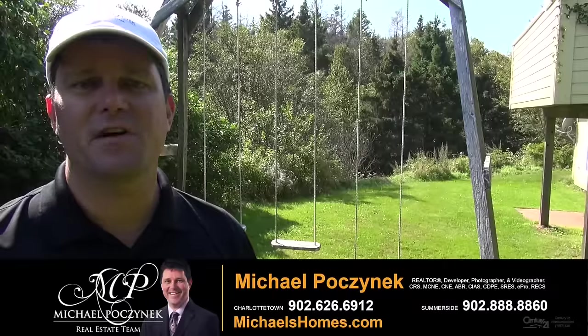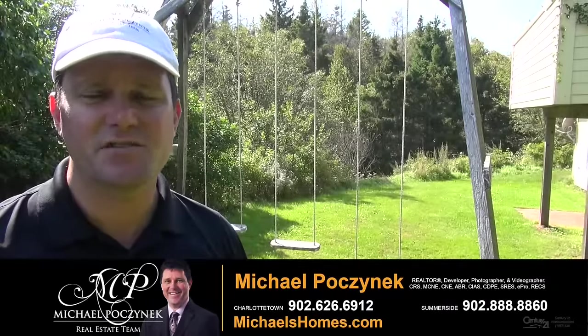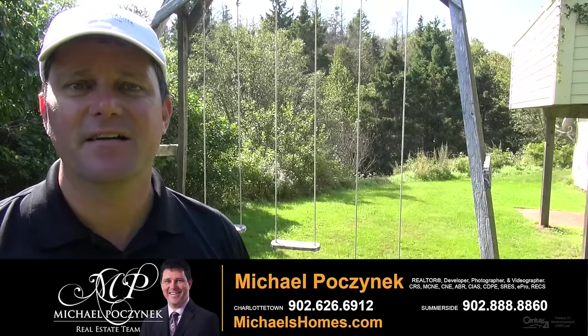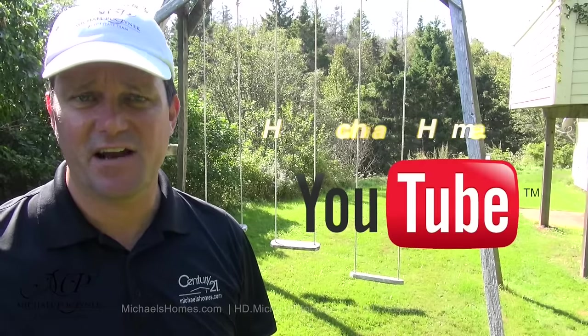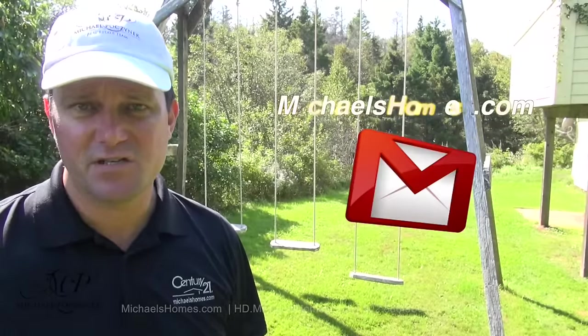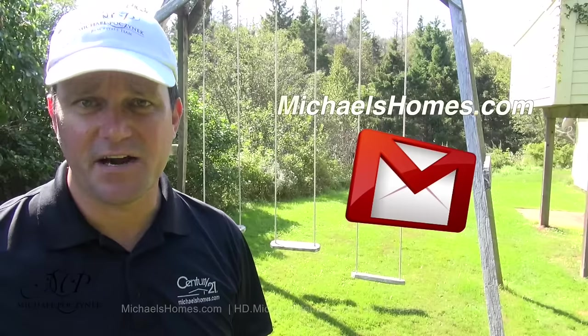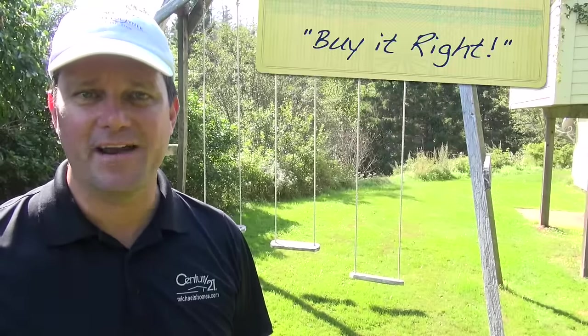Thank you very much for watching my video on 10225 Route 11 in St. Christostrom, PEI Canada. For more videos like this and PEI real estate tips, tricks, traps, and new listings before they hit MLS, make sure you subscribe to my YouTube channel at hd.michaelshomes.com. And be sure not to miss my weekly newsletter at michaelshomes.com. Thank you, have a great day, and remember to buy it right.